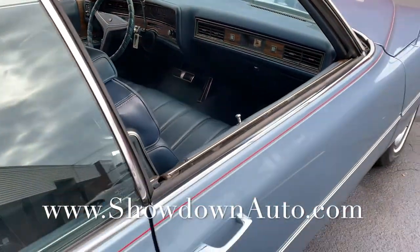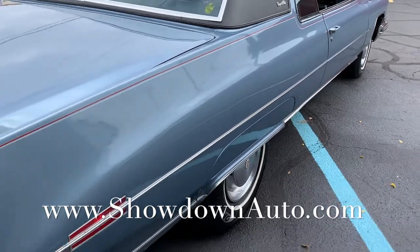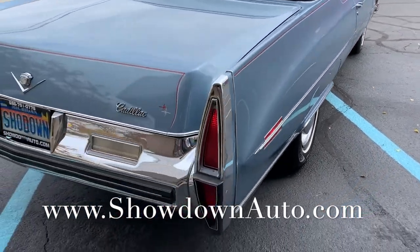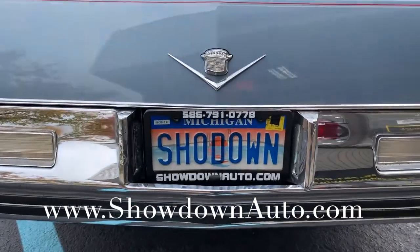If you have any questions at all, my name's Dave, you can call me anytime. Phone number 586-791-0778. Website showdownauto.com. Thanks for watching, take care.